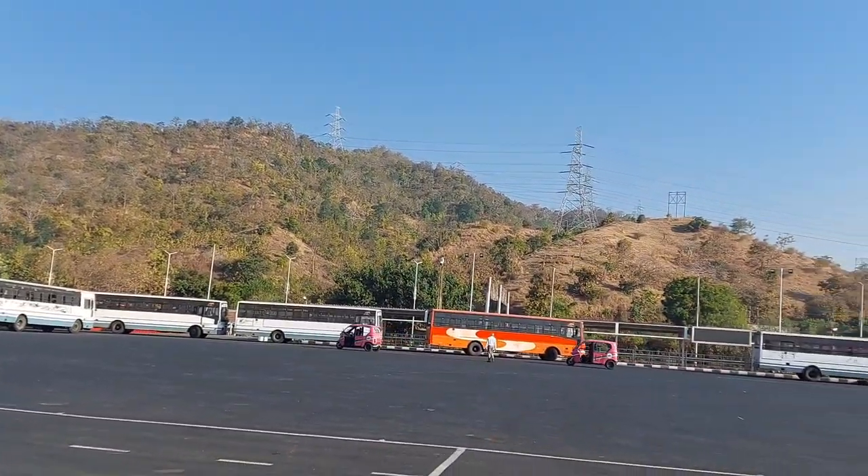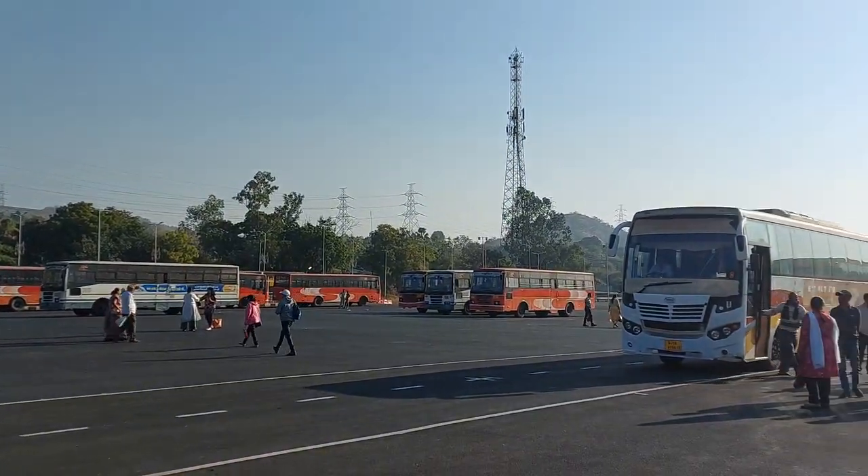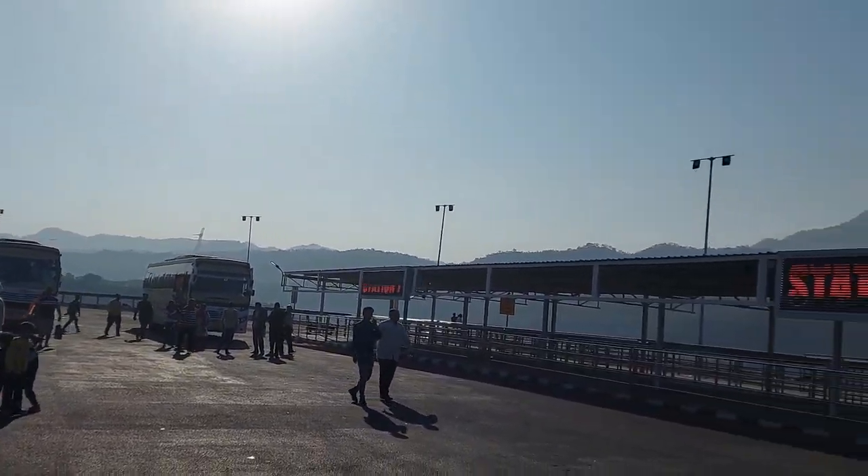This area is huge and beautiful as well. While going back, we will get the bus from here itself.